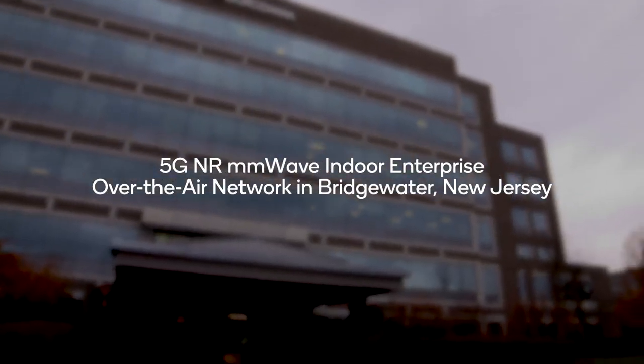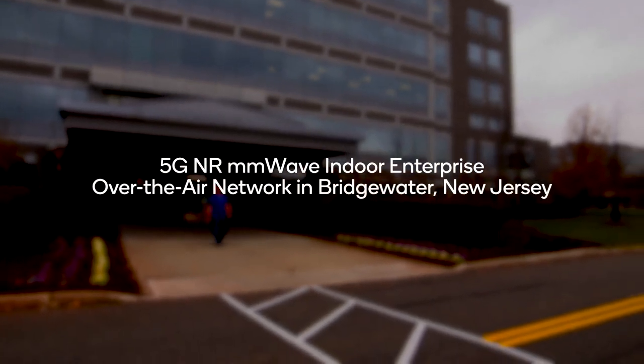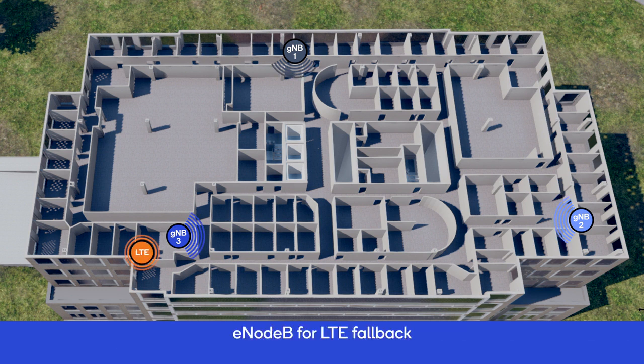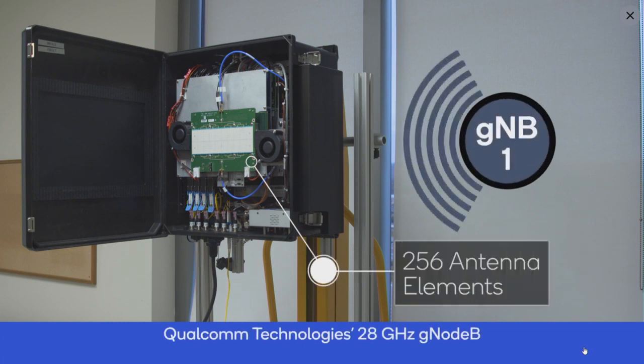We've tested extensively in indoor office and enterprise type of deployments. We currently have a test bed in an indoor walled office in New Jersey. It's about 30,000 square feet, which we cover with three gNBs — three millimeter wave base stations — and we show the viability of such a scenario, that we can actually penetrate the typical construction materials.